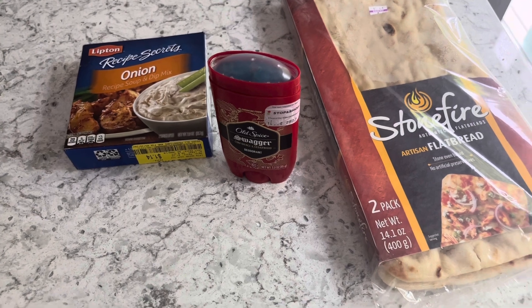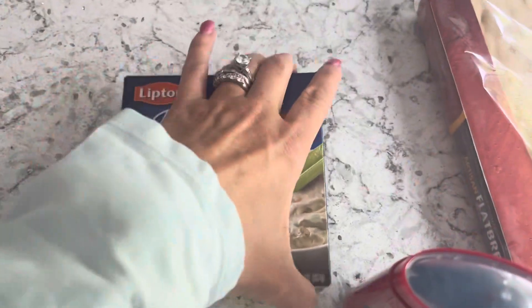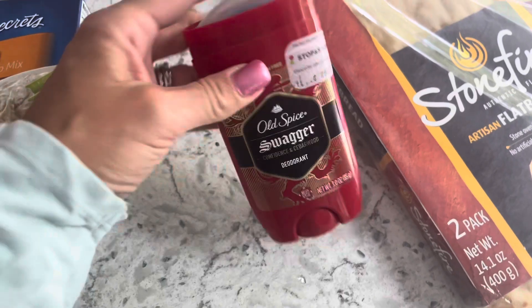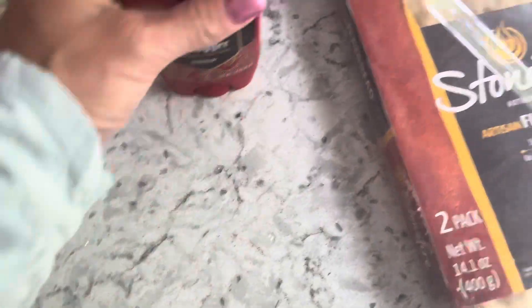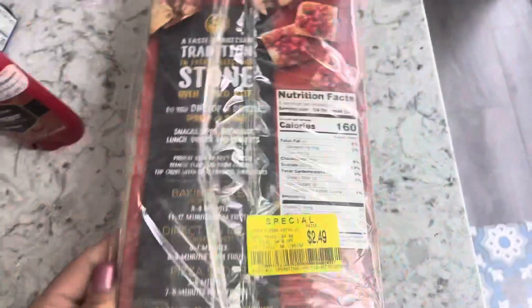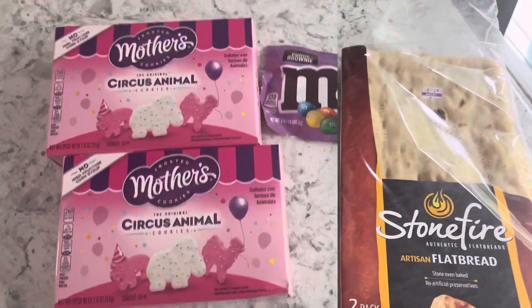Just a few things — I stopped into Stop and Shop today. I got the Lipton soup, which is great for dip, marked down to a dollar 14. I got the Old Spice deodorant marked down to $3.39, but there's a $2.00 Ibotta rebate making it $1.39. I also got some markdown naan, which I love to find — marked down half price to $2.49. I'll make some flatbread pizzas out of this.